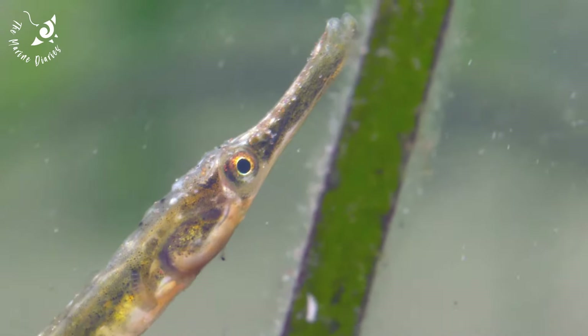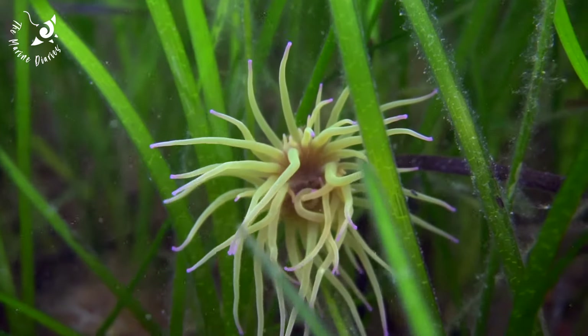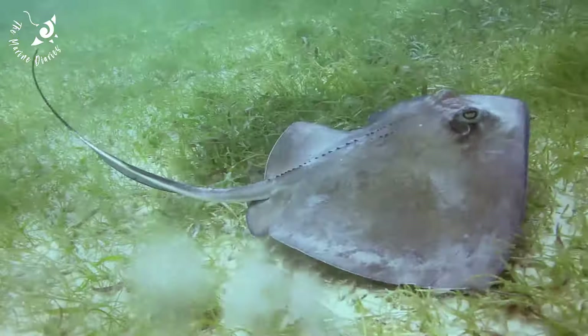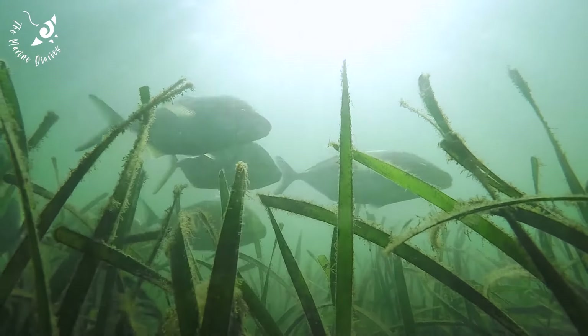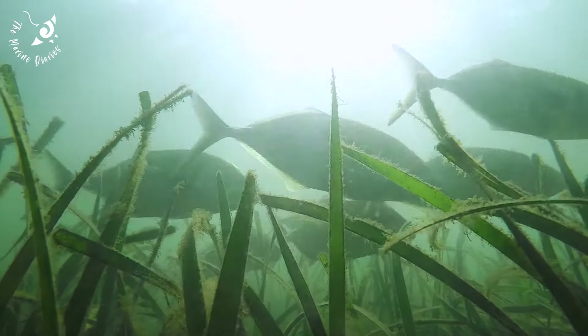The direct ecological benefits of seagrass meadows are huge. They provide shelter, food and nurseries for many species, which supports important fishing and tourism industries. Per year, it's estimated that a square kilometre of seagrass is worth up to 1.9 million dollars.